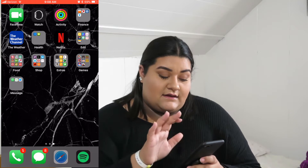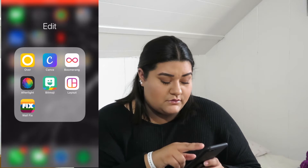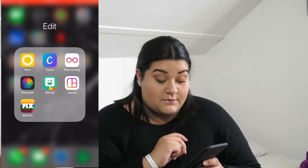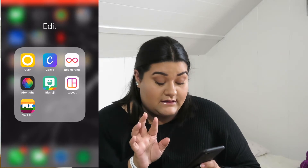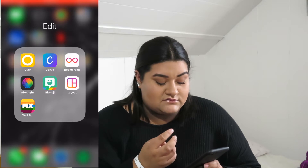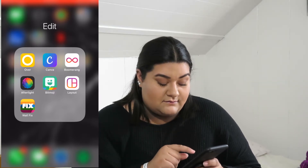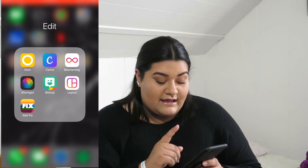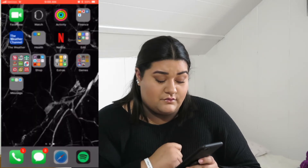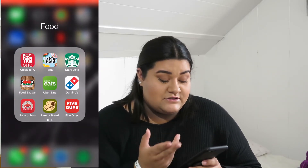Then I have some editing apps. I'm still pretty new with VSCO — I have no idea how to pronounce it, it's the blue one with the wave. I have Boomerang, Afterlight — I don't really edit my photos, I don't like it. The only editing app I really use here is Layout.